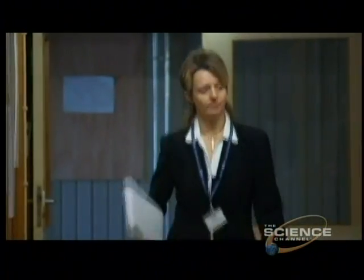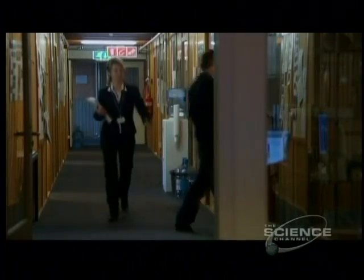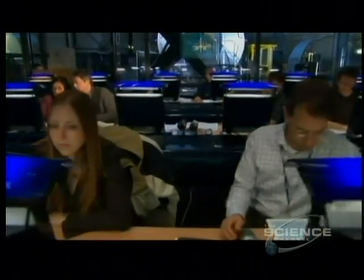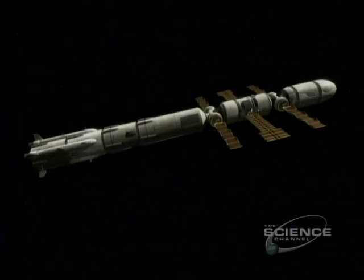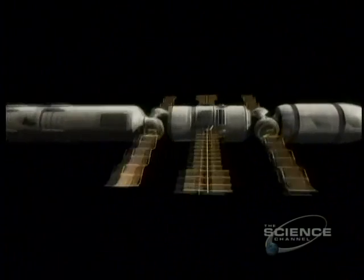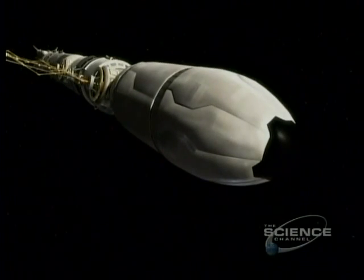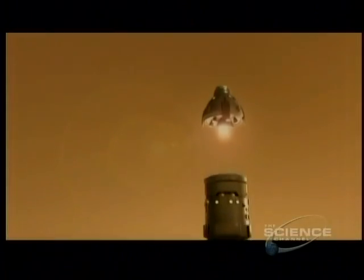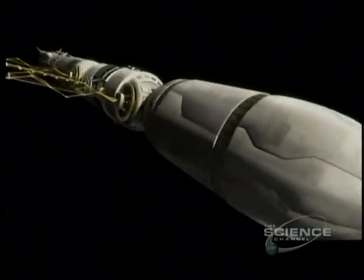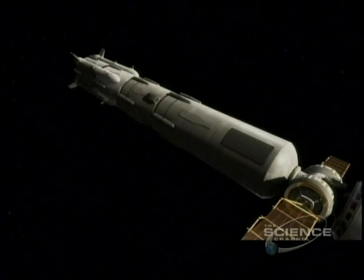Italian aerospace engineer Loredana Bassoni oversees the team designing a spacecraft that can stand up to a thousand-day return mission to Mars. They are designing the transfer habitation module, where six astronauts will spend months during the journey. The Europeans are thinking big: the total length of the Mars spacecraft they envision is 100 meters — the size of a football field. Attached at the front is the excursion module, a combination lander, temporary shelter, and ascent vehicle. The back half is the multistage propulsion system to carry the crew to and from Mars orbit.